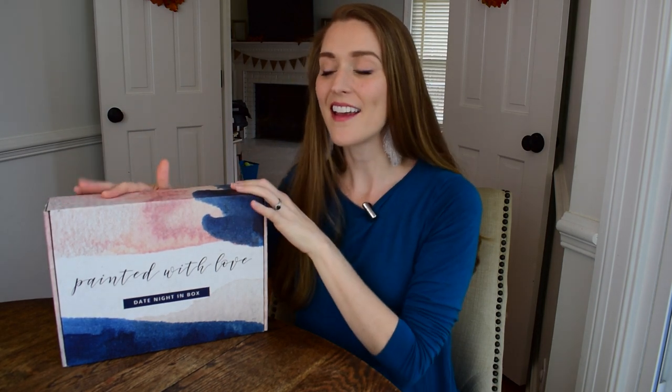Before we open this box, Date Night In does send you an email that tells you your box is on its way. It gives you a printable invitation that you can send to your significant other, includes a recommended menu if you want a special dinner as part of your date, and some other helpful things — especially if there's a perishable snack inside and you don't want to wait too long. That all comes before your box arrives.